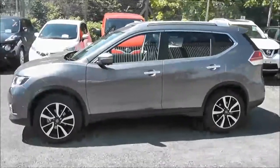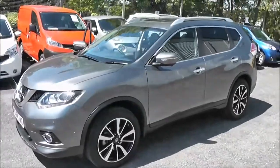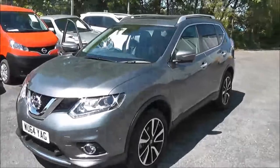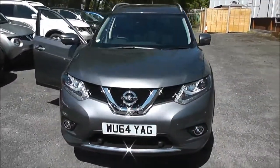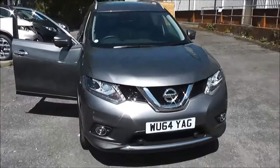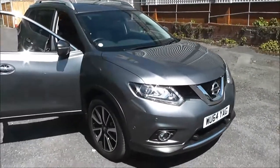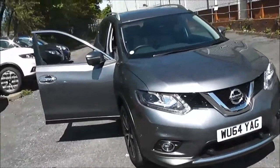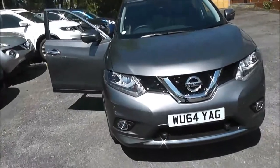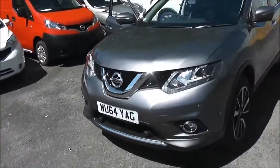Welcome to Wessex Garages on Pennywell Road in Bristol. Here we have a demonstration model of the next generation Nissan X-Trail Tekna. This SUV was registered in February 2015. It's a 1.6 litre DCI engine, 6-speed manual transmission, and comes in a colour called Gun Metallic Grey. This vehicle will be in tax band D, insurance group 20, and has a combined fuel consumption of around 57 miles per gallon.